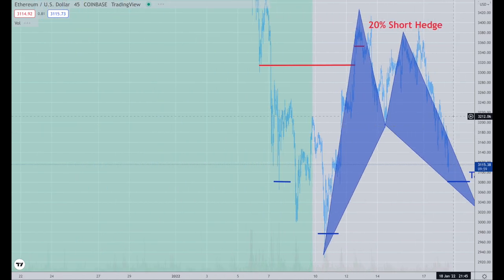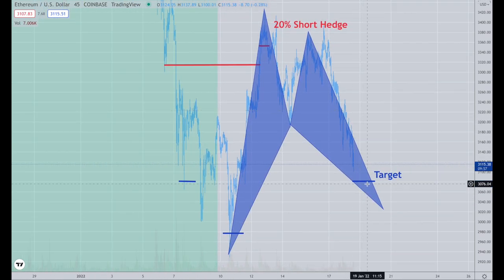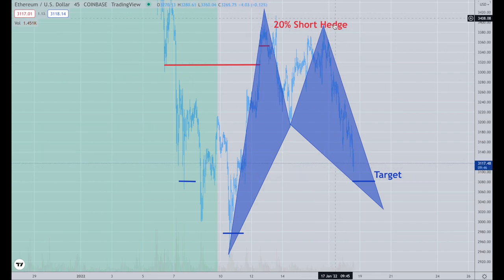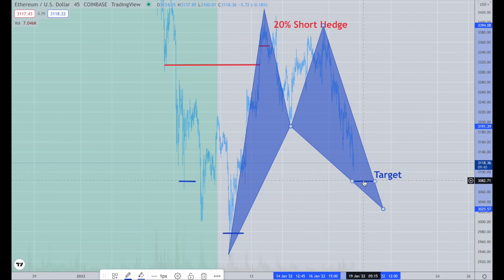I want you to notice the pattern that I drew here. That's the top. At some point I'm going to look for this to trade all the way back above to probably around $3,400 from where we are, and under that $3,100. So that's what I'm currently looking for us to do.